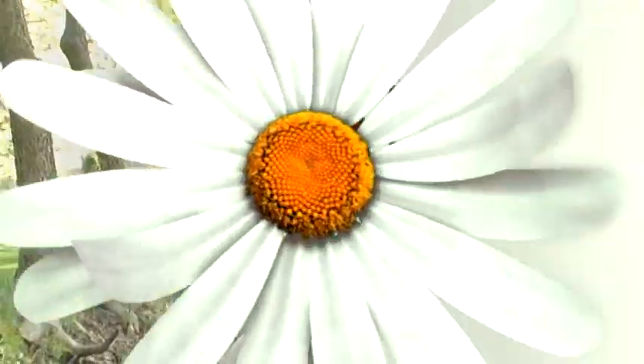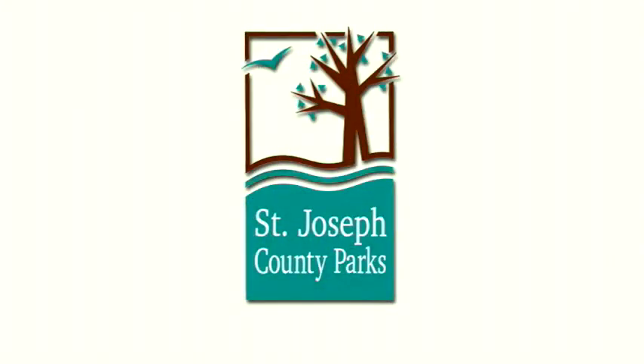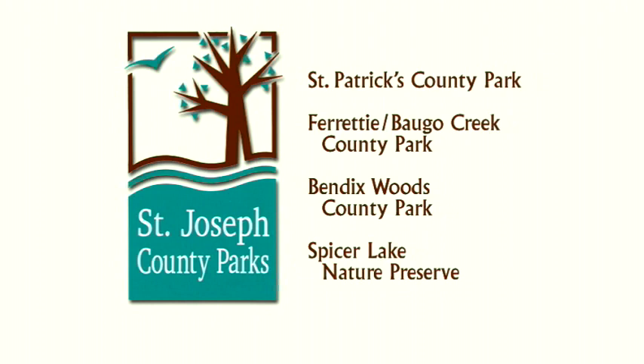Hi, I'm Evie Kirkwood from St. Joseph County Parks. Join me as we experience nature together. Outdoor Elements is presented in partnership with the St. Joseph County Parks Department — Regional Parks with Natural Fun — St. Patrick's County Park, Ferretti Boggo Creek County Park, Bendix Woods County Park, and the Spicer Lake Nature Preserve.